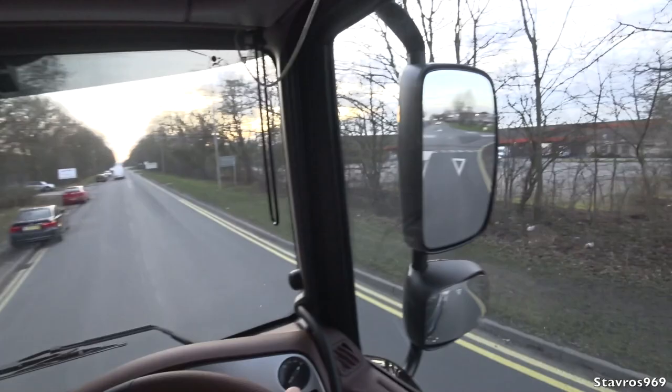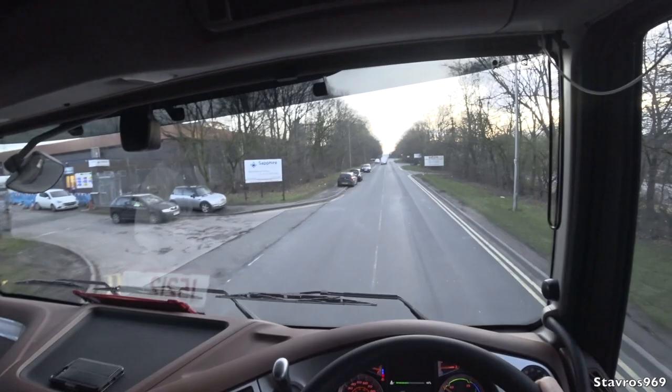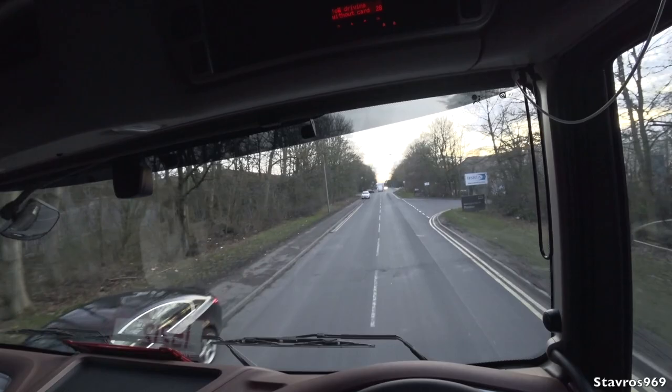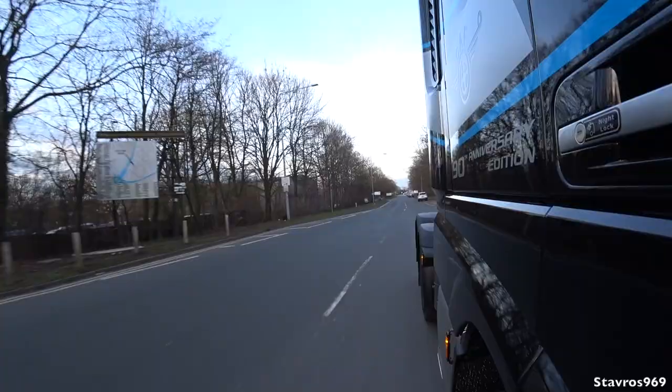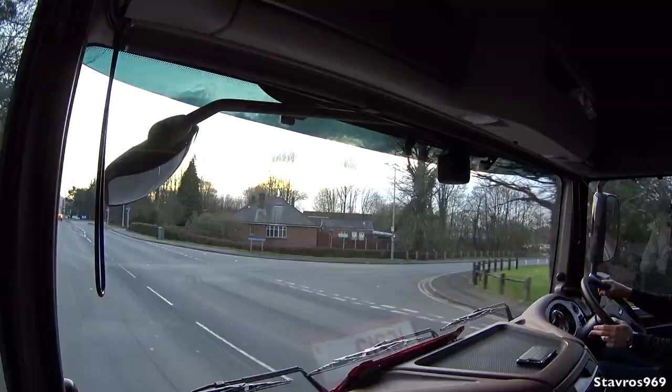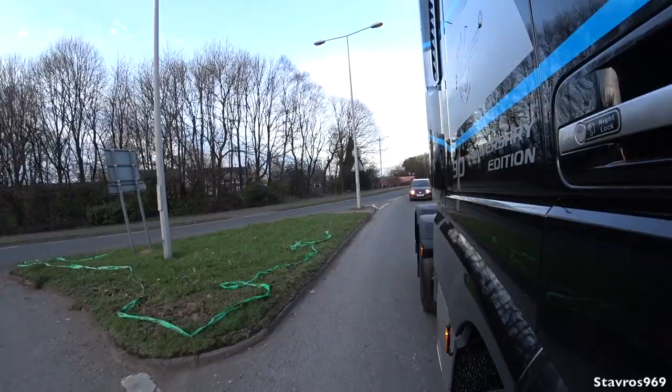You'll notice the vehicle is very, very quiet — at speed the only thing you can hear is wind noise. The ZF Traxxon gearbox is compared favourably to the quality of the Volvo I-Shift. The big positive with this vehicle is the cabin noise level — it's a very quiet, relaxing drive. The gears change very smoothly. Harvey mentions that the aluminium wheels save about 150 kg in total compared to steel rims.